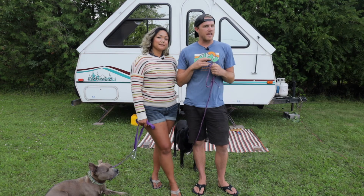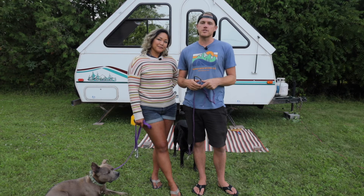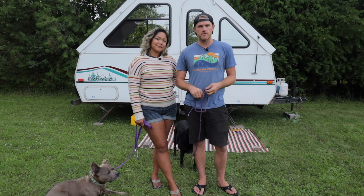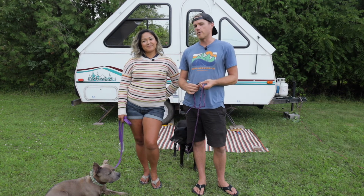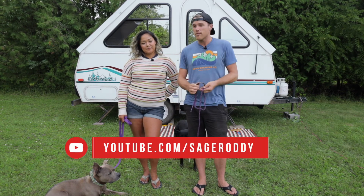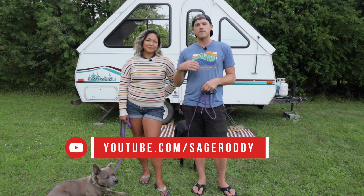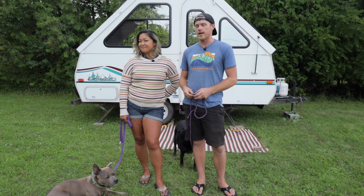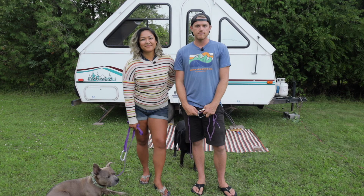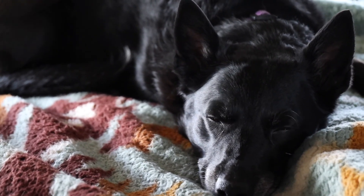Those are our tips for living in a small space or living nomadically with dogs. We hope they were helpful and that you got some useful information from them. If you're new to the channel, we'd love it if you liked this video or subscribed — or both. This isn't the typical video I put on this channel, but it's something I'd like to do more of, so if you liked it, leave a comment and maybe we can make more instructional videos like this. See you next time!